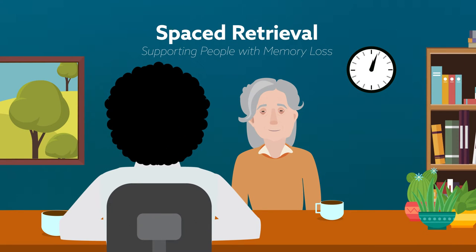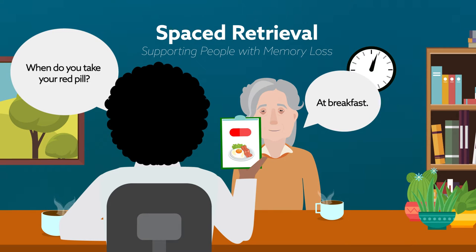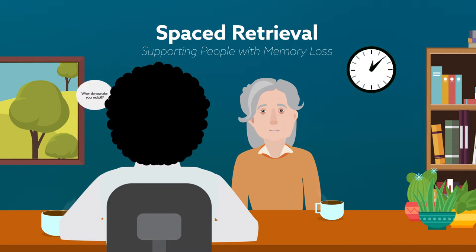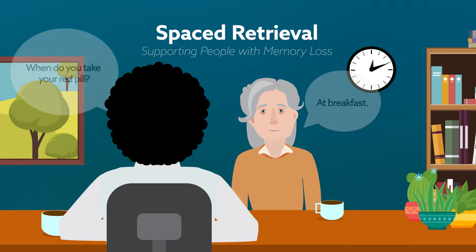In spaced retrieval, a care partner works with a person to practice remembering specific information, such as when to take medication or how to use a walker. At first, the time between practices is short, just 5 to 30 seconds. Then, those times progressively increase until the person has learned the desired response or action.